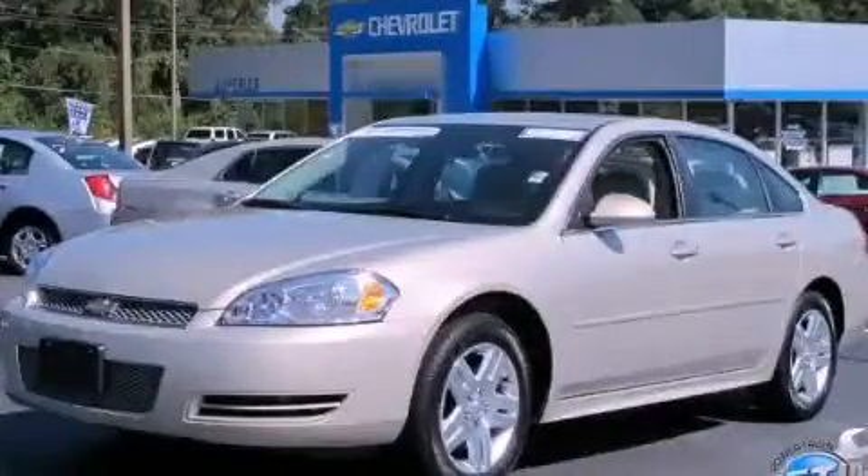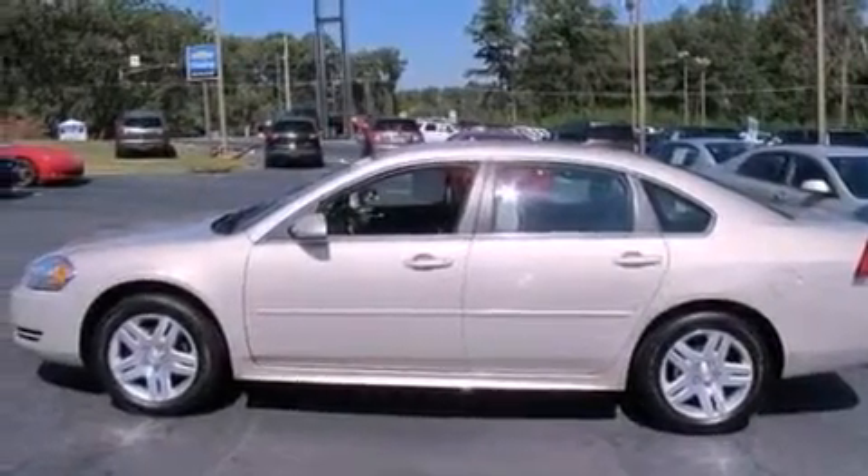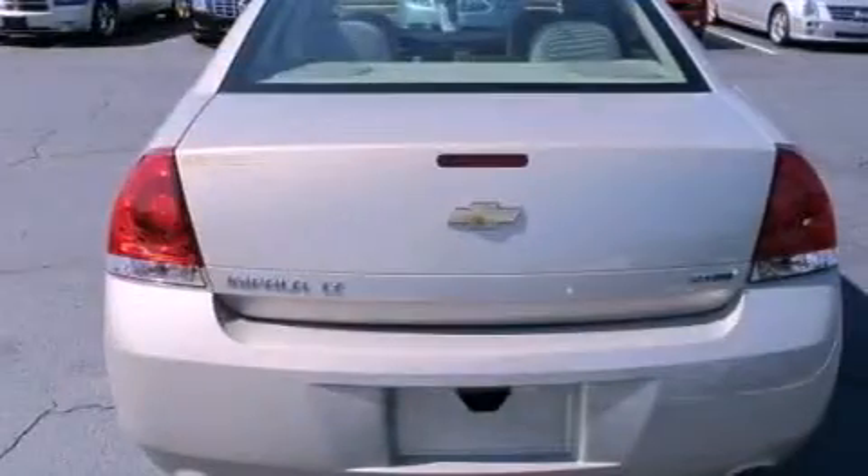This is a certified pre-owned 2012 Chevrolet Impala. It has a 3.6-liter six-cylinder engine and a six-speed automatic transmission.